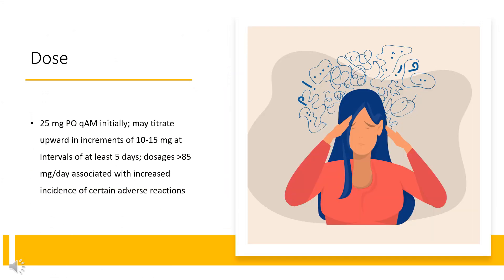Dose — Attention Deficit Hyperactivity Disorder. Aptensia XR: 25mg PO QAM initially; may titrate upward in increments of 10–15mg at intervals of at least 5 days; dosages greater than 85mg per day are associated with increased incidence of certain reactions. Alternatively, 10mg PO QD in AM, may increase weekly by 10mg increments, not to exceed 60mg per day. Concerta (methylphenidate-naive): 18–36mg PO QD; may increase by 18mg increments at intervals; maintenance dose is 18–72mg/day.